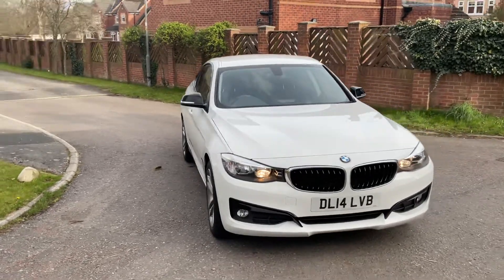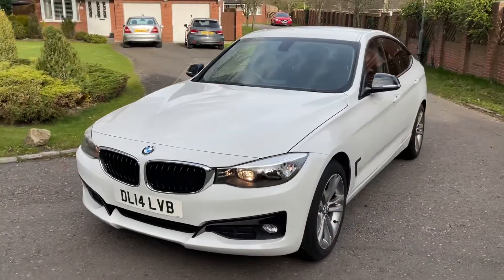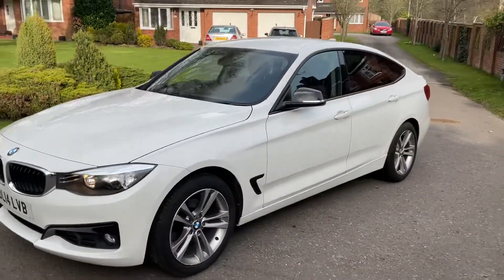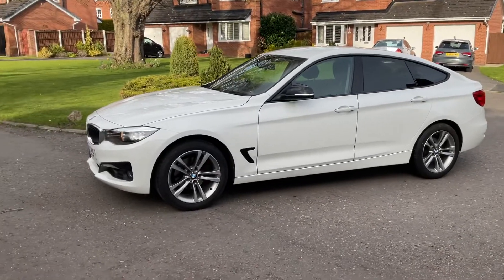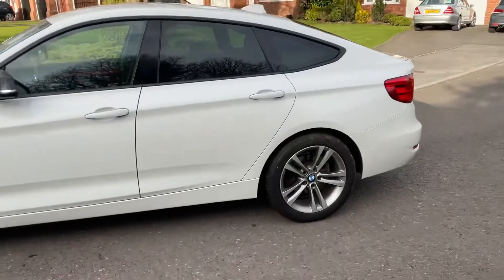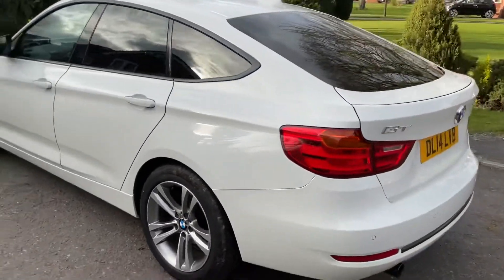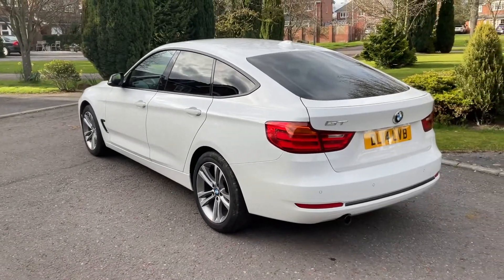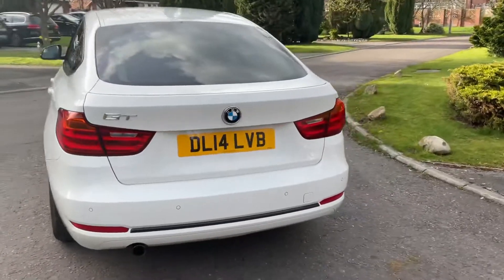So here we have a 2014 BMW 320d GT. Really, really nice car this. Drives brilliantly. The paintwork is really good on it. All the tyres are good.